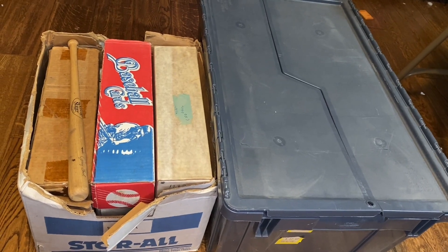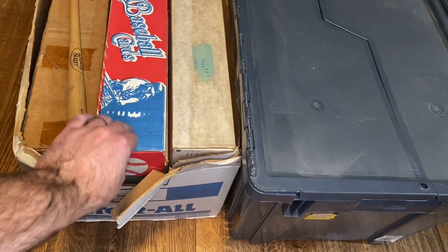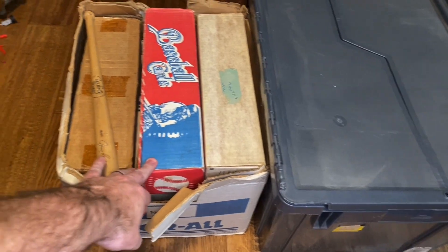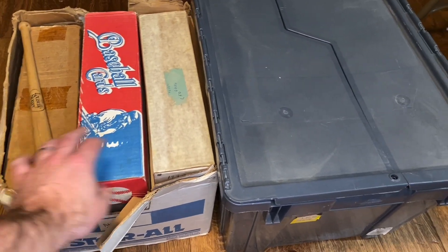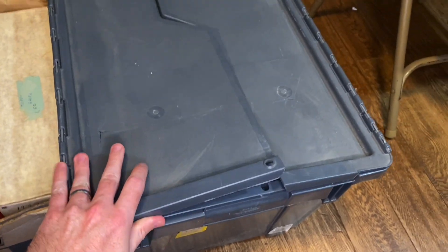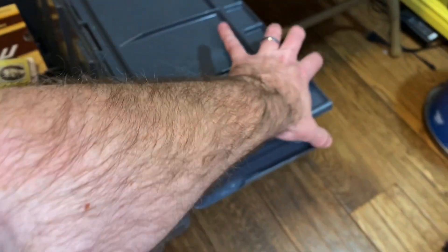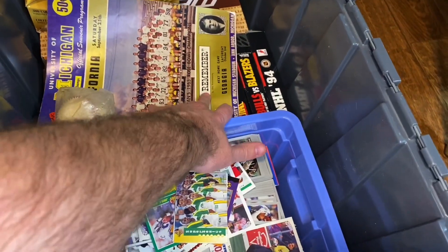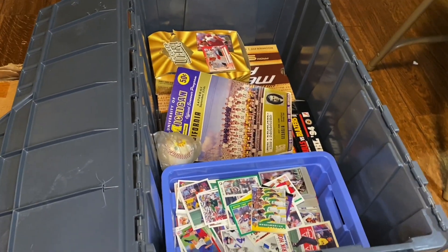Cheese came through again — got a box full of 800 to 1000 count boxes here, looks like mostly from the 80s, possibly early 90s. We have this plastic tote full of randomness. First look — oh my goodness, there's some Super Nintendo games over here. We'll get into that in a little bit. Let's take a look, welcome back to Zack Collects Stuff.